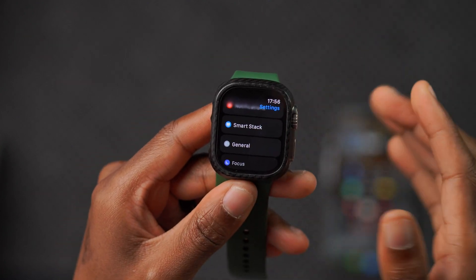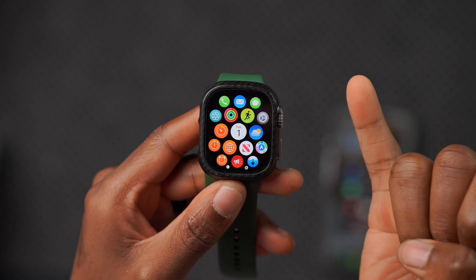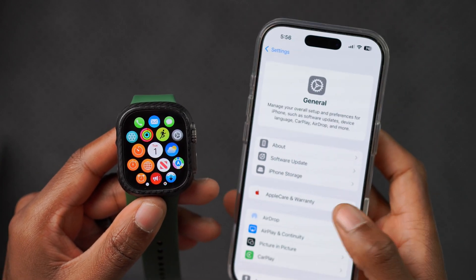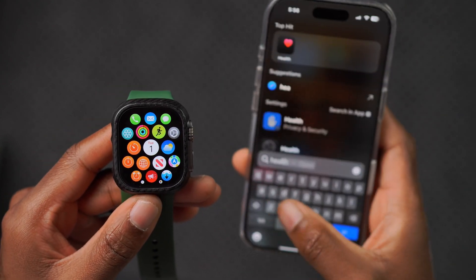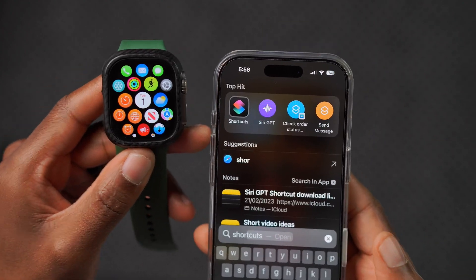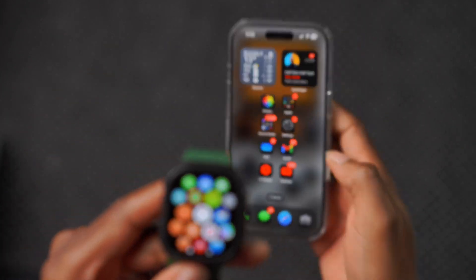Not that it has a ton to offer, but let's talk about some of the changes with this update. The first one I noticed has to do with the corresponding iOS version. On your iPhone, if you're on iOS 18.1, you'll notice a new shortcut. In the Shortcuts app, you'll see a shortcut for Health, which has been added and you can set automations for that.